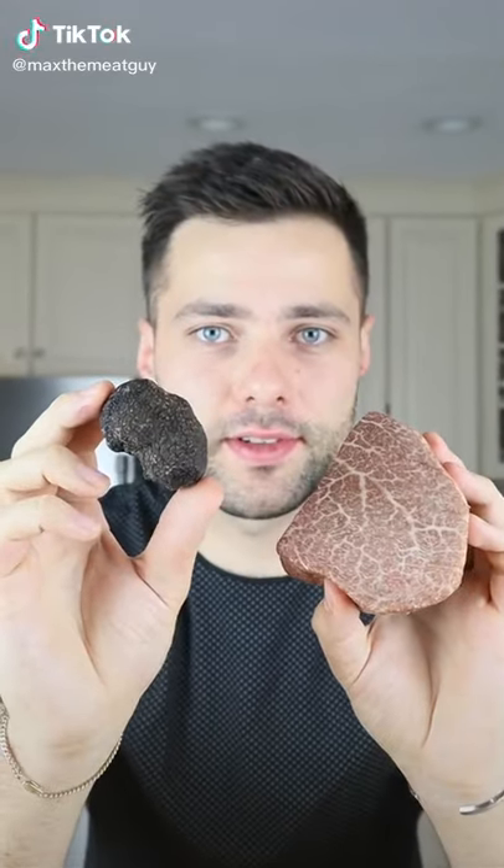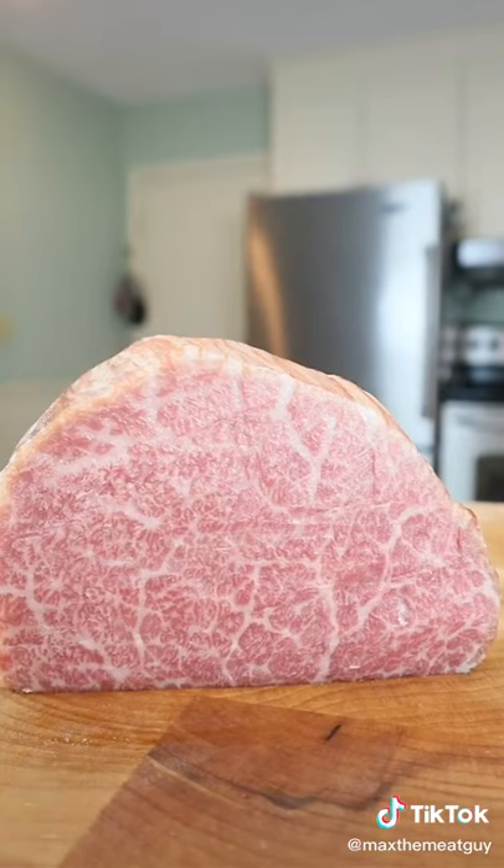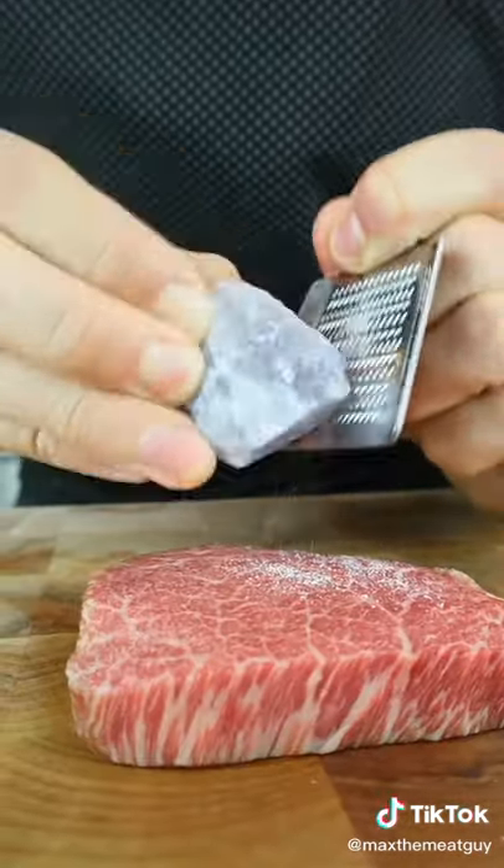Today we're making Wagyu and truffles. With a BMS score of 12, this is the pinnacle of Wagyu A5. Blue salt, purple cauliflower.